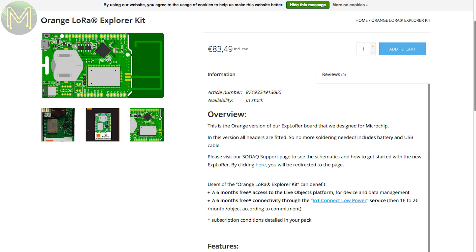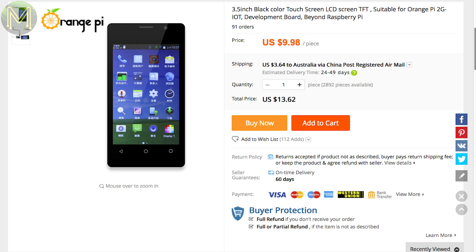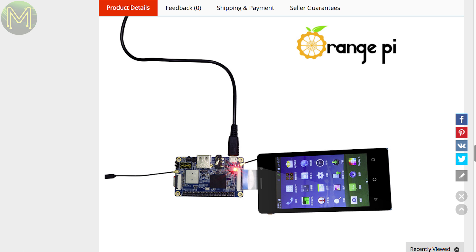You also get 6 months free access to Orange's cloud service. A different kind of Orange company seems to have found a large stock of mobile phone screens and have released them as an add-on for your Orange Pi 2G IoT.